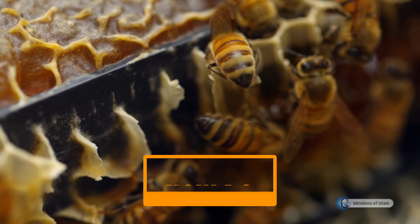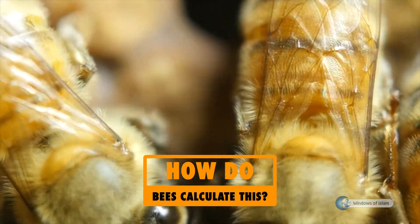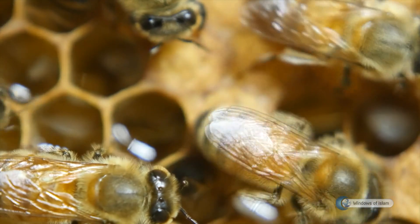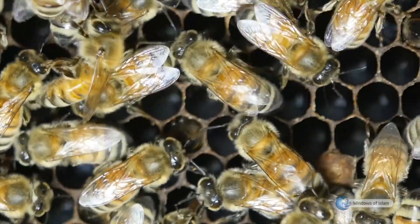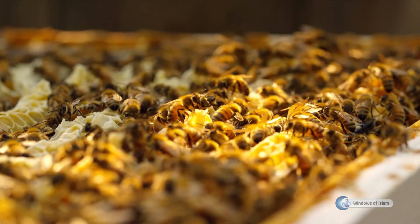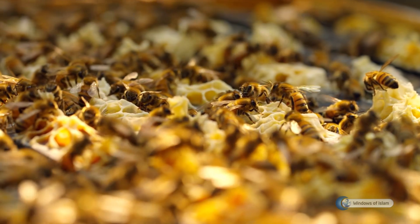How do bees calculate this 13 degree slope and 120 degree internal angles of the honeycomb cells without using a t-square and a ruler? How do they achieve these precise values which even an engineer would have difficulty in calculating? How do they build this flawless honeycomb construction which surpasses even the most talented craftsmen, though they do not have a plan and a construction site supervisor directing them?